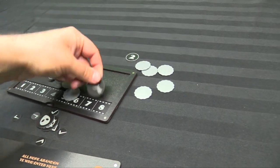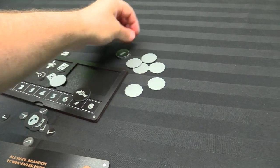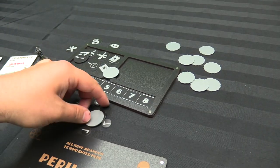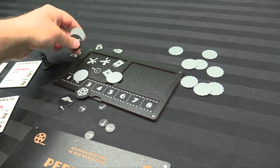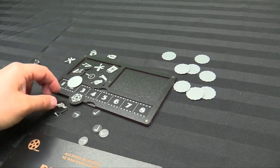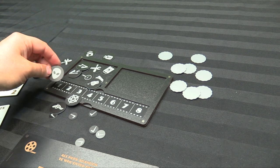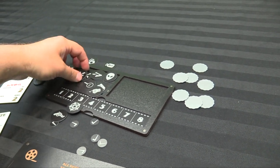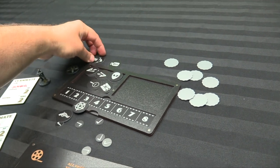We've got all of our extra tokens here for objectives and stuff, and then activations, investigations, and anything else you could really possibly want. Radios for radioing for help. I like this little gray one. There's the poison. There's kind of everything you could think of as far as the objectives go.